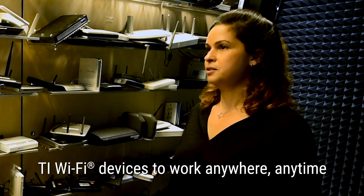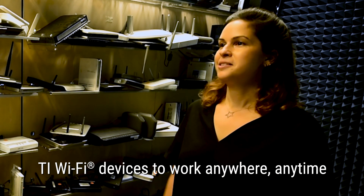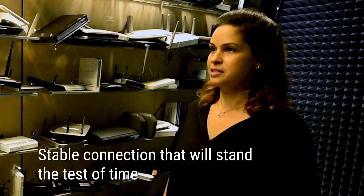We set a goal for all our devices to work in any environment, in any place in the world. If you purchase a Wi-Fi product, you would expect it to work smoothly at your home, right? So we want to assure our customers will have a robust and stable connection that will withstand the test of time.